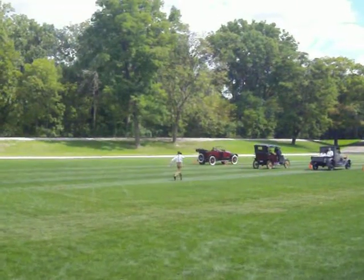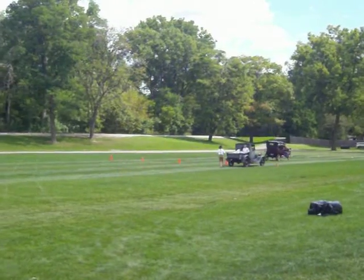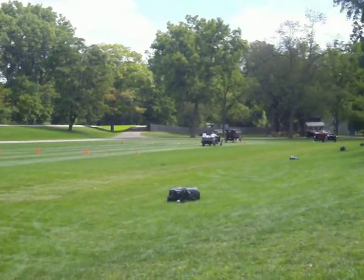Now we're going to go to 1914. And in 1914, the Model T Ford, of course, was rolling off the Highland Park assembly plant.